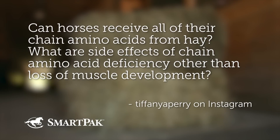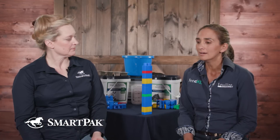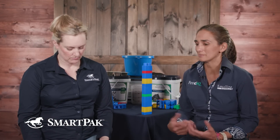Our next question is from Tiffany A. Perry from Instagram. She asks: can horses receive all of their chain amino acids from hay? What are the side effects of chain amino acid deficiency other than loss of muscle development?